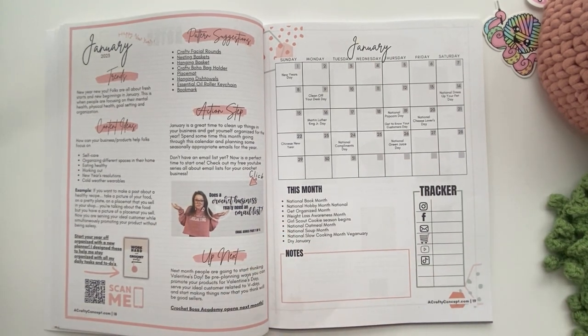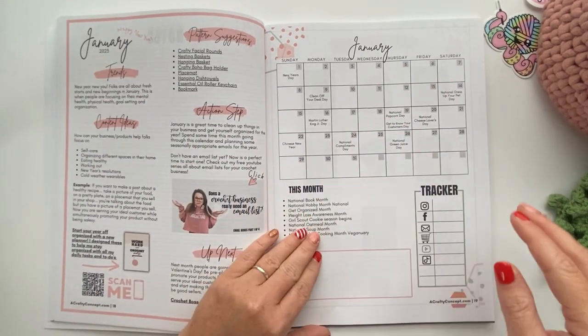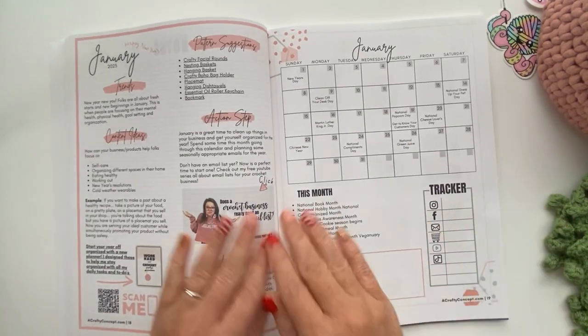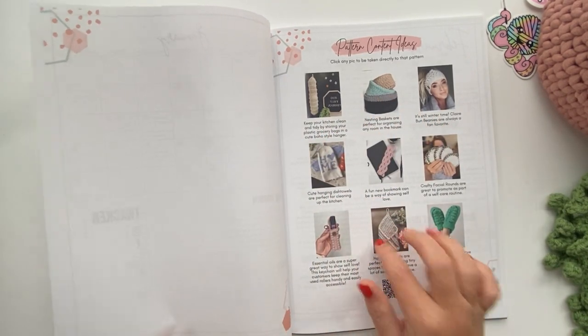Let's start talking about how we're going to show up in our crochet businesses for the month of January. We're going to start on this sheet, then we're going to hit this sheet, then this sheet. I'll also be talking about how to show up on social media and giving you some social media ideas, so definitely stay tuned.